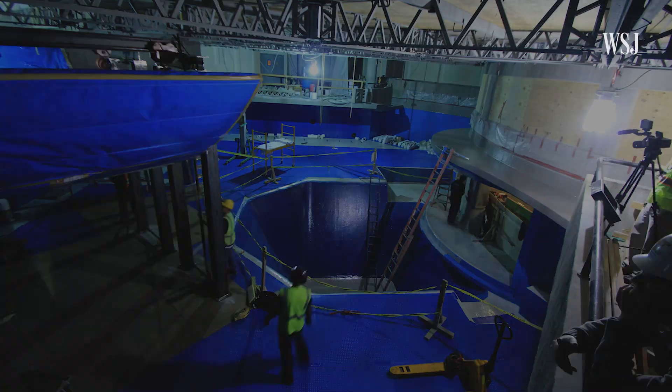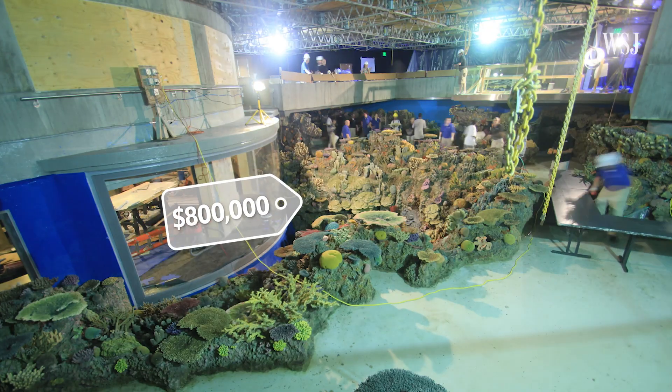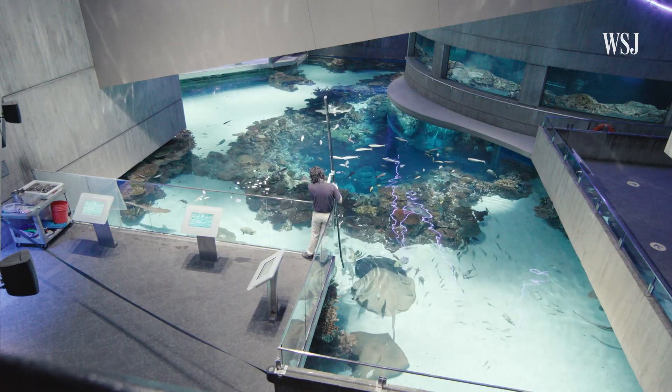The Black Tip Reef exhibit was renovated with $12.5 million, and $800,000 went to the entire replicated coral reef system. So maintaining this expensive habitat is a top priority.